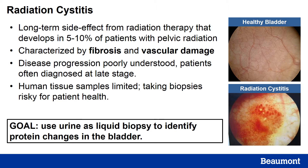The disease progression of RC is poorly understood, and patients are often diagnosed at a late stage. This is problematic because the damage done from radiation therapy is currently irreversible, so the earlier these patients are diagnosed, the earlier we can help and stop the progression of this condition.